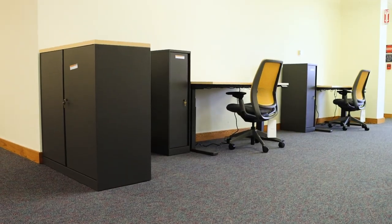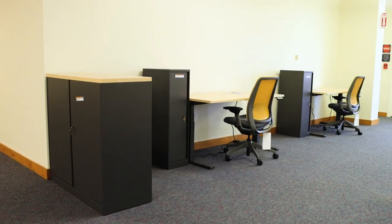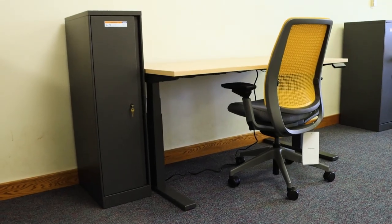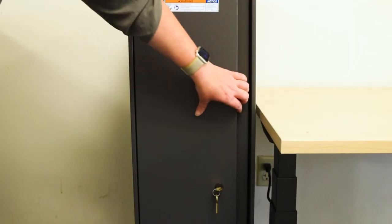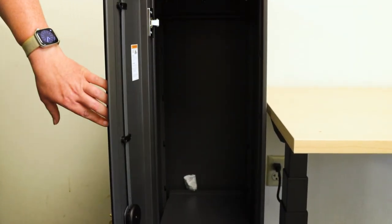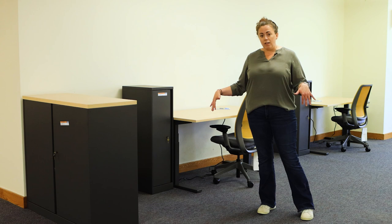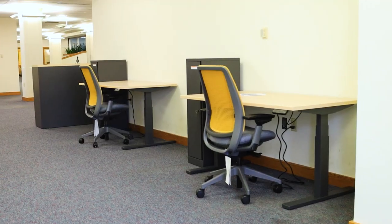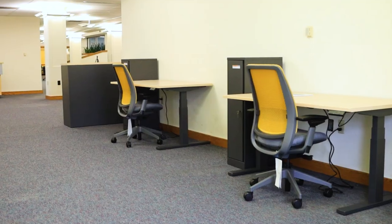Here in the alcove we have two hoteling stations — each a height adjustable desk with a Series 2 chair — and next to them we have lockers for personal use while the stations are in use. To block this alcove from the rest of the area without fully enclosing it, we put in a storage cabinet for space definition. We also have plans for plants on top to provide a little more of a barrier without fully enclosing the space.